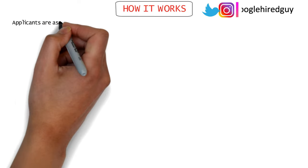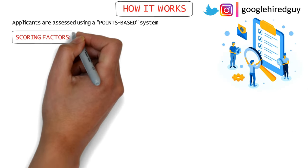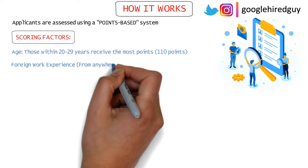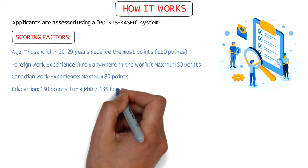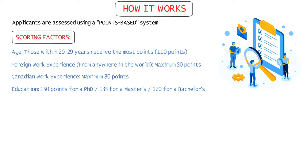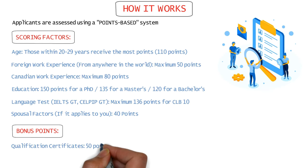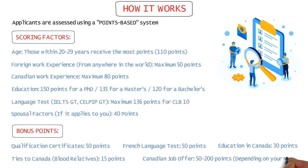Candidates are selected based on a points-based system. For instance, you can score a maximum of 110 points for your age, 50 points for foreign work experience, 80 points for Canadian work experience, 150 points for your education, 136 for your language test score, 40 points for spousal factors, and a few bonus points for qualification certificates, French language tests, education completed in Canada, ties to Canada, and between 50 to 200 points for a Canadian job offer.